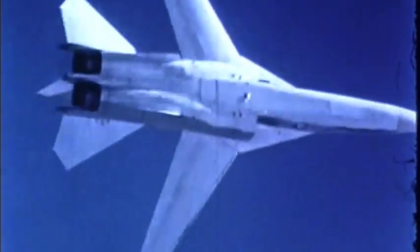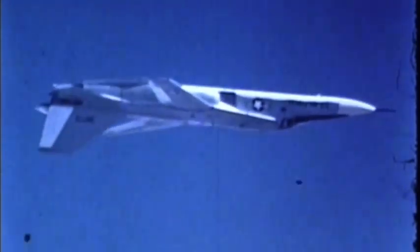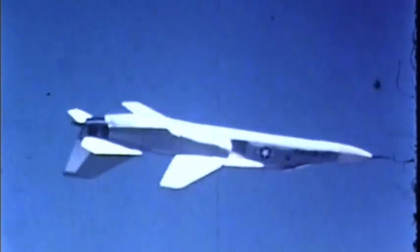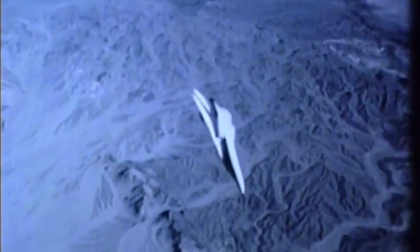More than 5,000 flight hours of development testing and crew training have been amassed by the F-111 aircraft at the time the first production aircraft was delivered. These development airplanes were flown and evaluated throughout the largest speed and altitude envelope ever achieved by a tactical airplane.